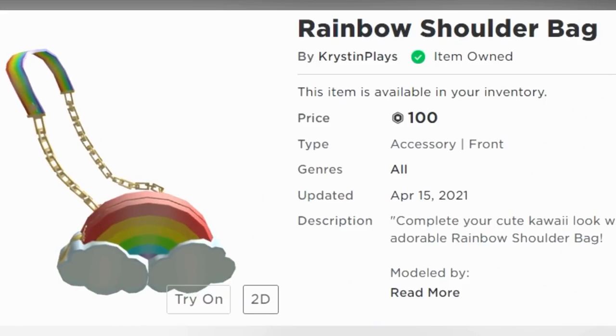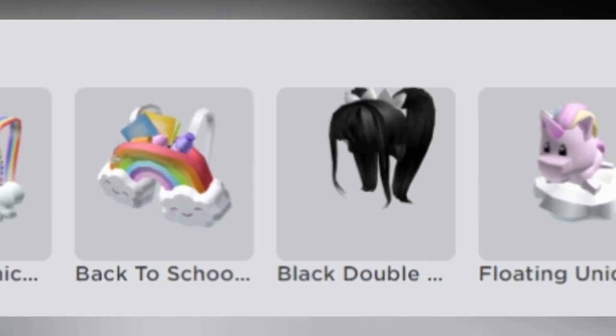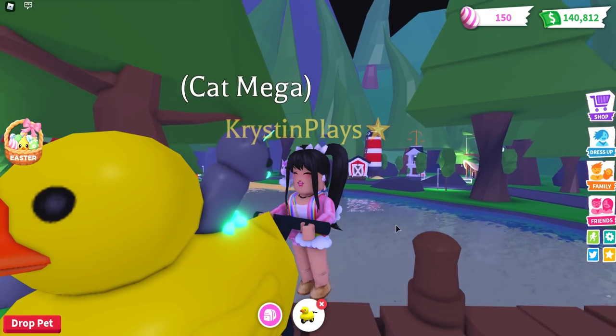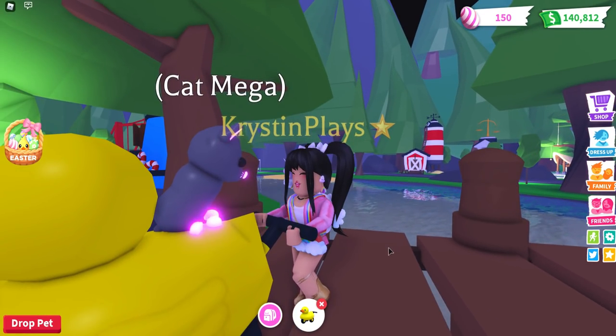Check out my brand new rainbow purse now available in the Roblox catalog. All of the links for this and all of my other merch can be found in the video description. Use star code Kristen when buying Roblox or premium. Hey everyone, it's Kristen and welcome back to my channel - I hope you guys are having an awesome day!